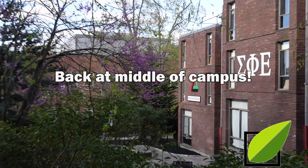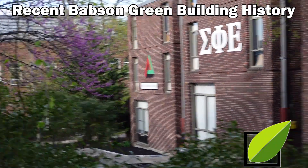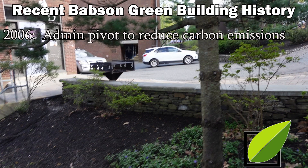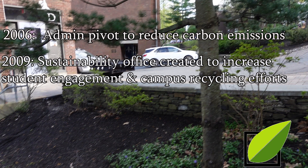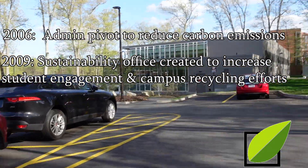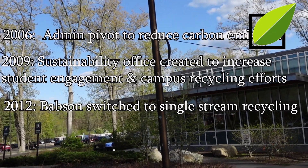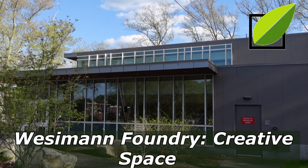Here we are back at the middle of campus. Before we make our last stop, let's go through a bit of Babson's sustainability history. In the early 2000s, we had a president named Shelly Chaplin who pushed for carbon reduction. Eventually, the sustainability office was created, which led to student-initiated efforts for slashing trash. Babson even switched to single-stream recycling and now recycles over 30% of their waste, achieving a 25% reduction in carbon production.